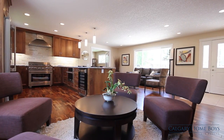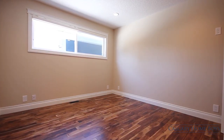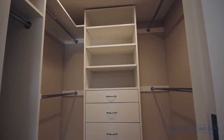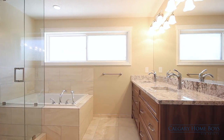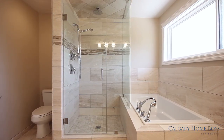Unwind in your upgraded family room or retreat to the spacious master bedroom where you can easily organize clothing in your walk-in closet. Slip into your incredible five-piece ensuite where heated floors keep your toes warm.